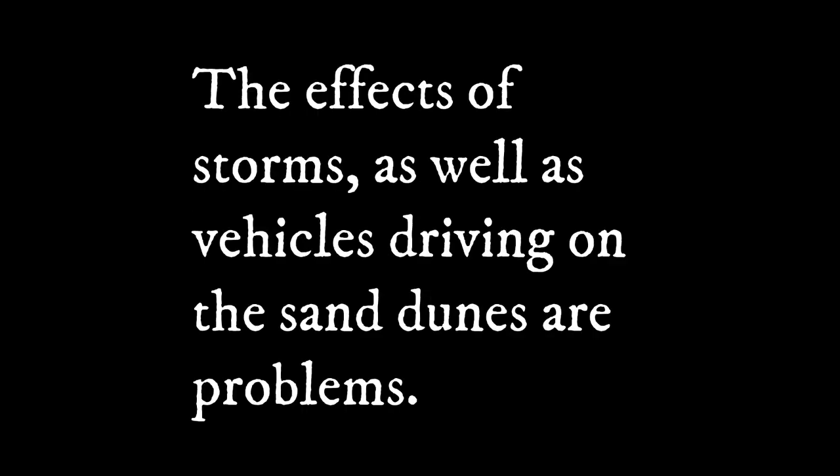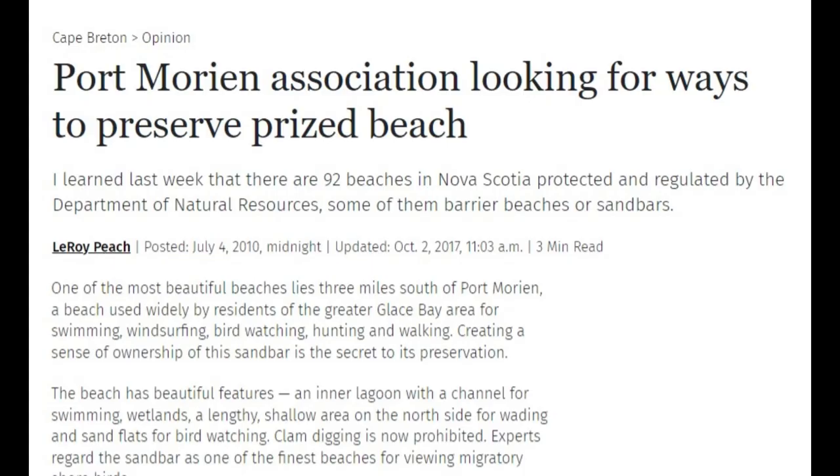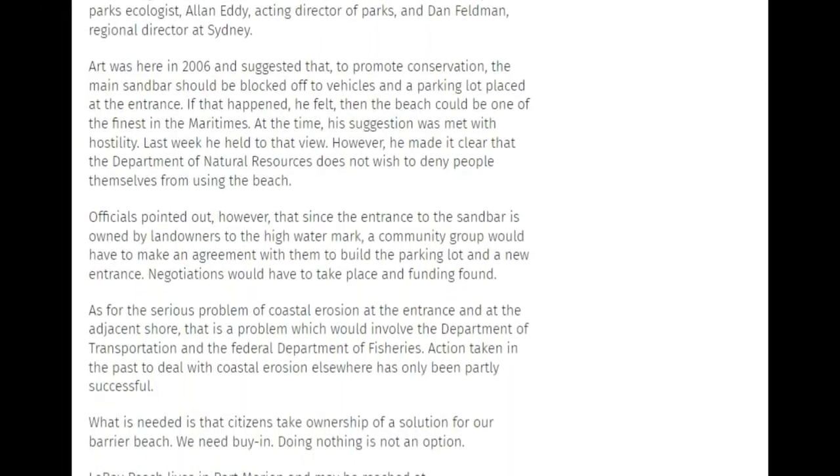Beach conservation: the effects of storms as well as vehicles driving on the sand dunes are problems. The province has recommended building a parking lot and preventing vehicles from driving up on the sand dune, but I haven't seen anything that suggests this is going to happen anytime soon.